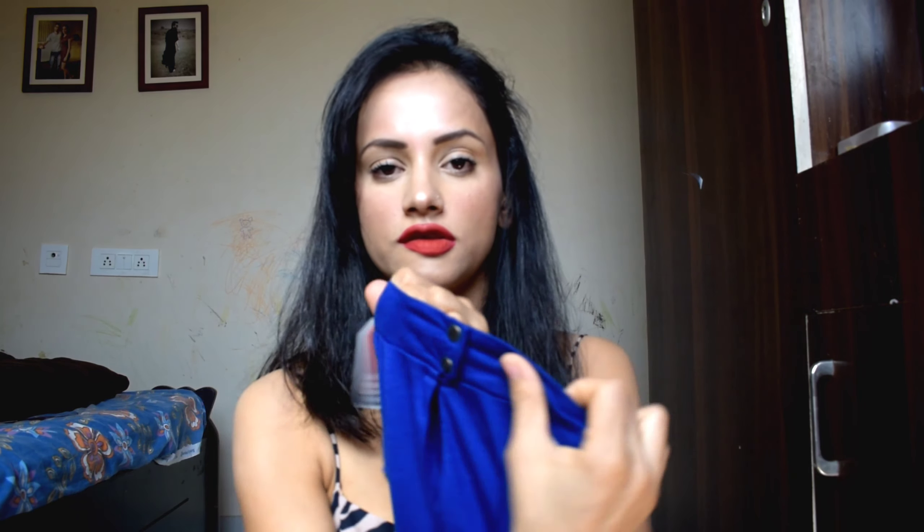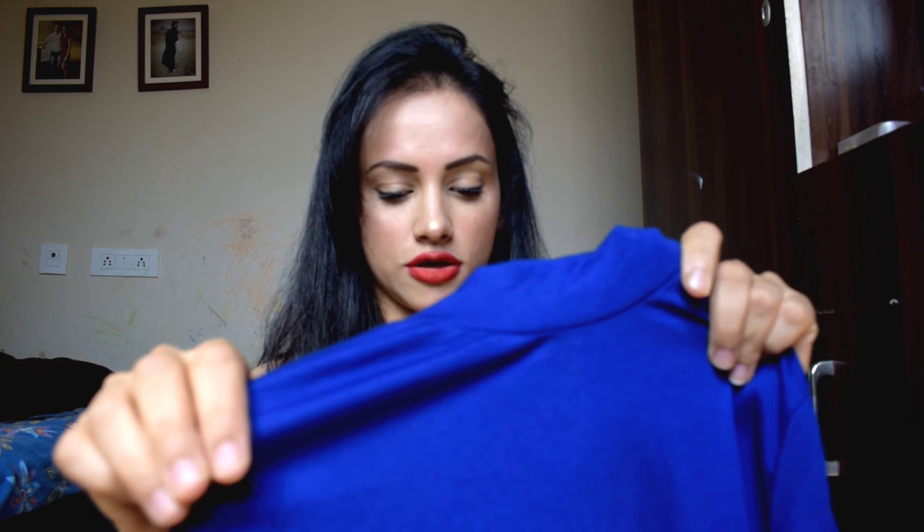The next top is also the same brand — Dressberry. It is a blue color top. It is a turtleneck top with buttons. The sleeves are half sleeves. It is very good, soft and smooth. It is a stretchable material, unlike the white top which was not stretchy.